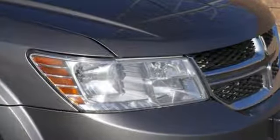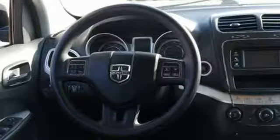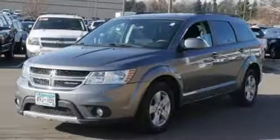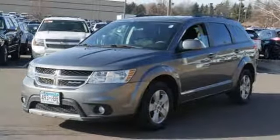Multi-speed automatic transmission. Dual zone climate control. External memory control. Manual tilting steering column. Power heated mirrors.